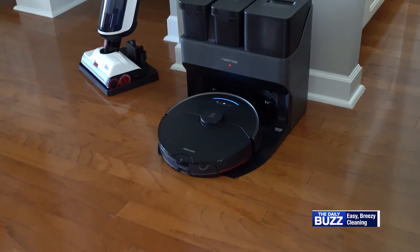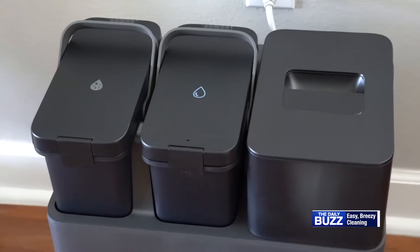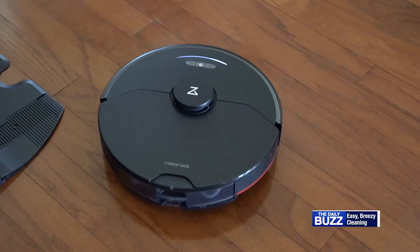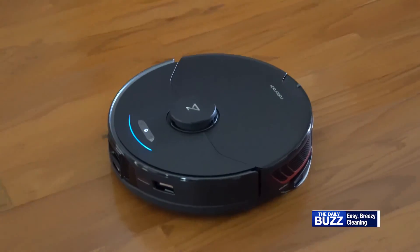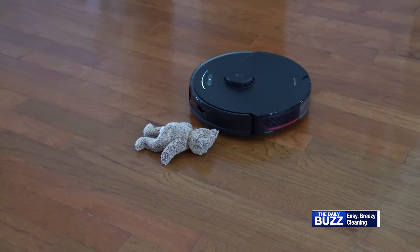Imagine an advanced hybrid robot vacuum with the three-in-one empty wash fill dock that holds up to seven weeks of dust and debris. The new Roborock S7 Max V Ultra is powered by an RGB camera, 3D structured light, and enhanced navigation to avoid obstacles.